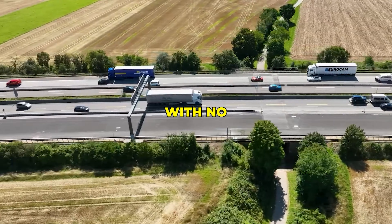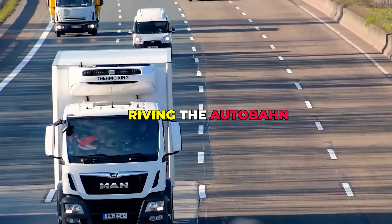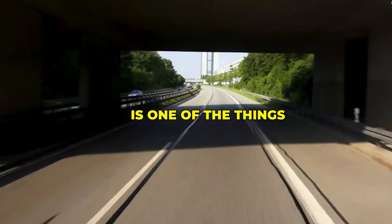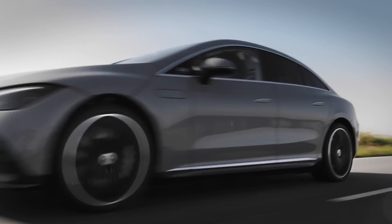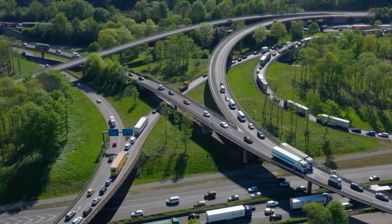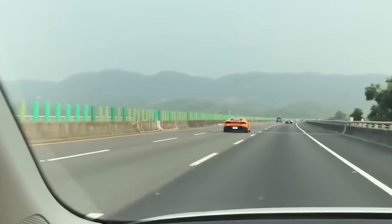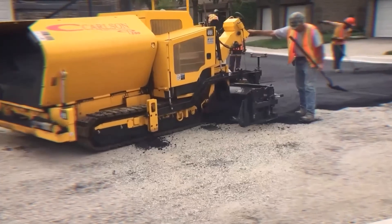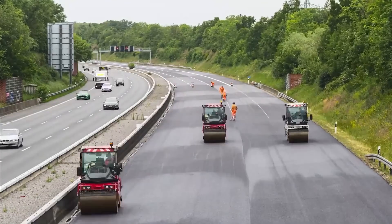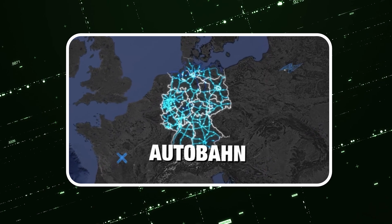Germany's Autobahn is a national highway system with no top speed limit. If you love cars, chances are driving the Autobahn as fast as you can is one of the things you want to do before you die. When people think of Germany, they often imagine high-performance cars at full speed. But what truly sets the country apart is the Autobahn, a highway system where speed limits often disappear. Behind its ordinary appearance lies an extraordinary engineering philosophy, built as a precision structure rather than simple pavement, making it one of the safest high-speed road networks in the world.